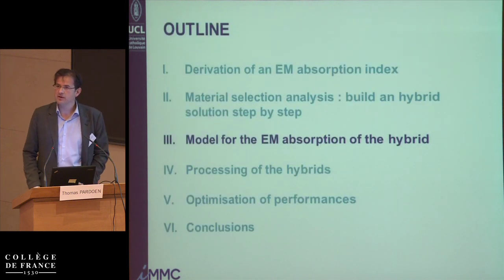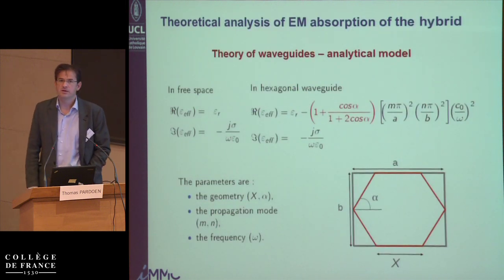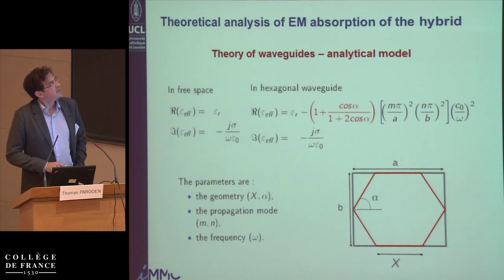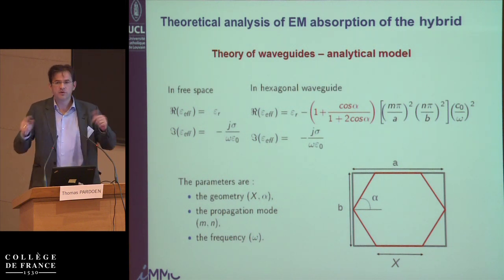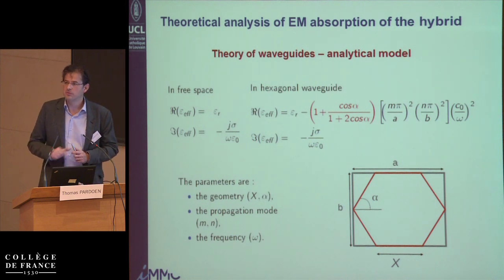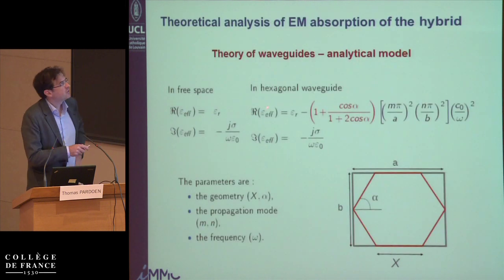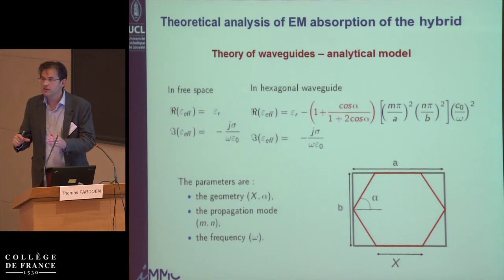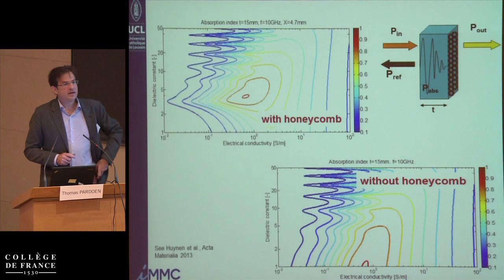My colleague Isabelle and I worked on setting up a model to explain why we get this improved electromagnetic efficiency. The reason comes from a waveguide effect: the aluminum honeycomb plays the role of a waveguide, and by this effect it effectively reduces the dielectric constant of the medium. We can get a closed-form analytical expression for the new effective dielectric constant. So the material is now a composite: a foam with carbon nanotubes inside the honeycomb.